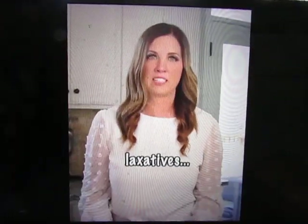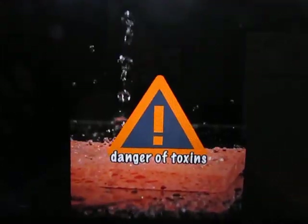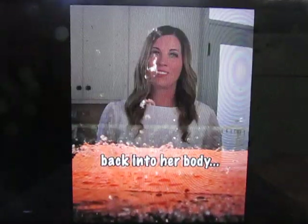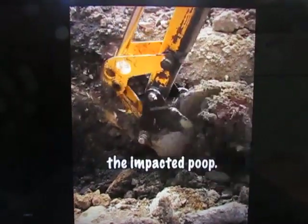Then came the prescription laxatives. But when all of these failed and she was in morbid danger of toxins from her poop being reabsorbed back into her body, they went in with scalpels to excavate the impacted poop.